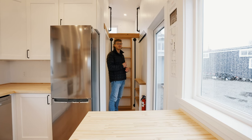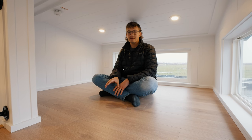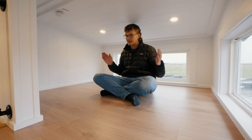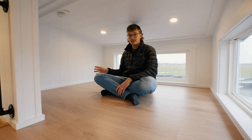Back towards the entrance of the home, just behind me here, you'll find access to the second loft. This loft is accessible by ladder, and once again once you get up here you'll find plenty of space to lay out a bed in multiple different configurations. This loft is slightly smaller than the first one, so you are going to be limited in how large of a bed you get.